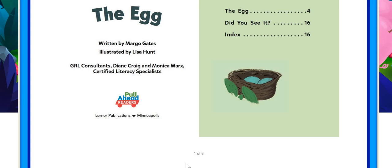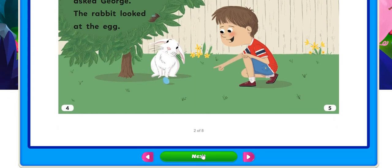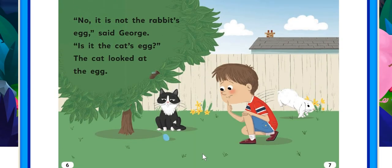The egg, written by Margaret Gay, illustrated by Lisa Hunt. George found an egg. Is it a rabbit's egg? Asked George. The rabbit looked like the egg. No, it's not the rabbit's egg, said George.